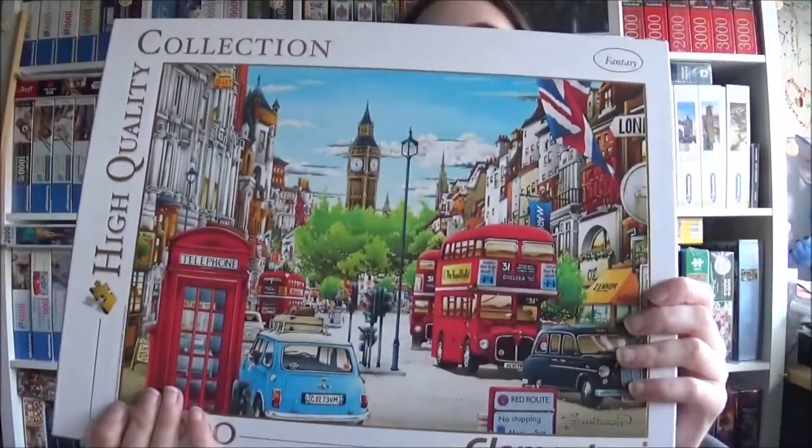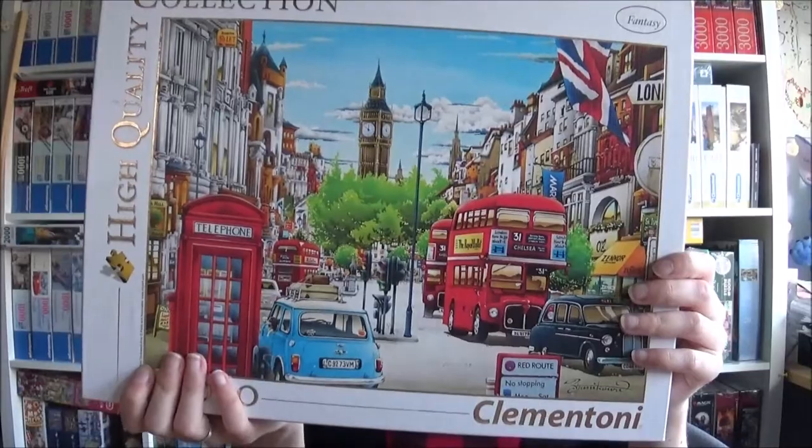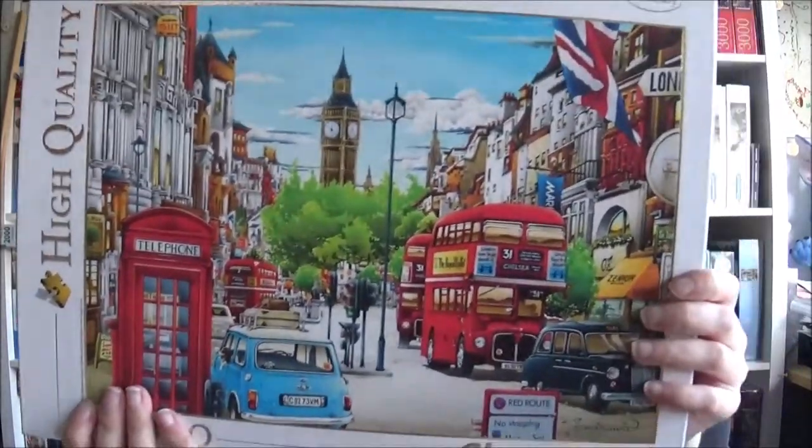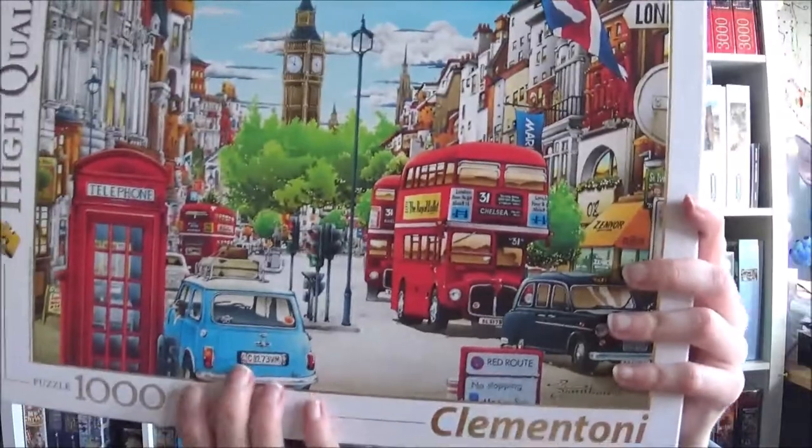The next one is also a Clementoni and it is called London — what an inspiring name, how creative. I think I did that a long while ago but from another producer. I like it, I mean it's London. I wouldn't say I don't like it.